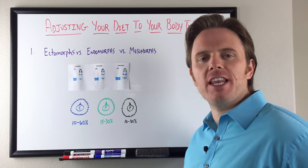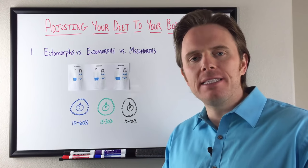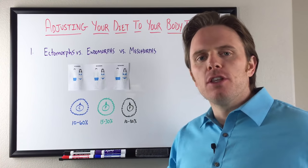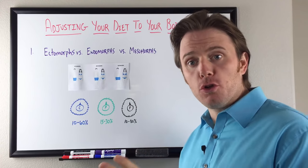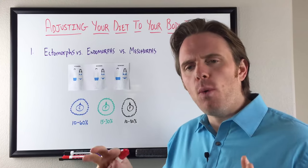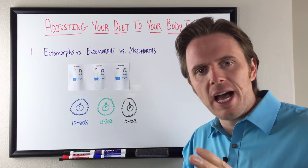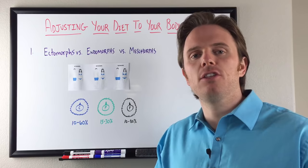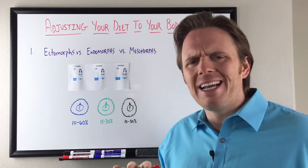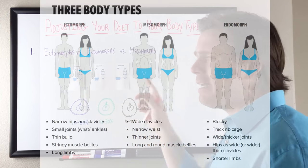Hey there, it's Dr. Justin Marcogianni. Today's video is going to be on body typing and your diet. This is a way you can look at your body, your structure, and also how you accumulate body fat, and we can use that as a way to adjust or tweak your diet and/or exercise routine. This is called somatotyping. It's very general — people can be a combination of our three different body types here.